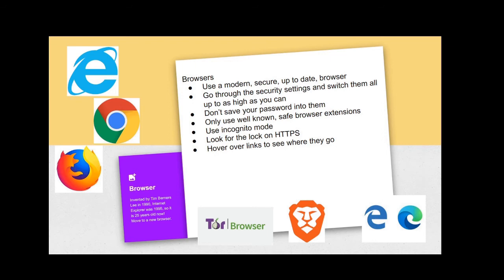Before you click on any links to take you from one page to another, hover over the link with your mouse and look in the bottom-left corner to see where it's going to take you. If links are hopping you all over the internet and taking you away from the site you're on, just be sure you know where you're being taken and that you're happy with that.